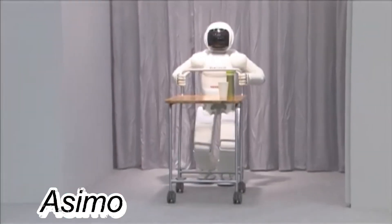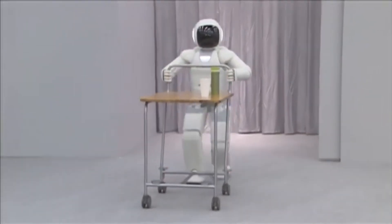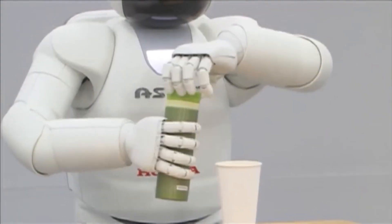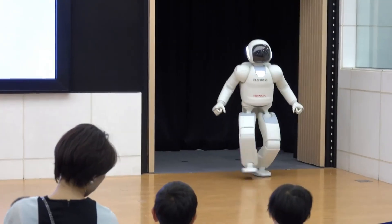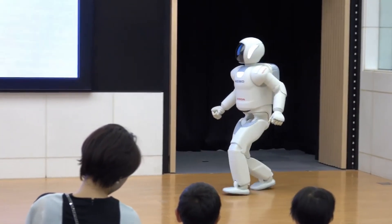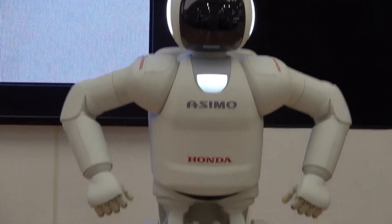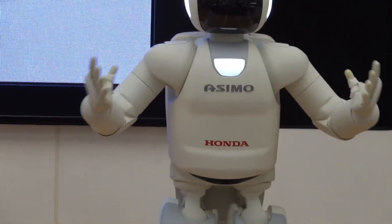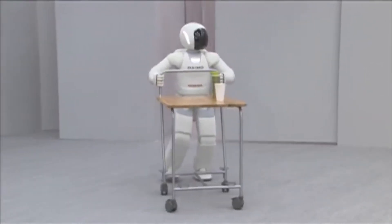Asimo, Honda's humanoid robot, was designed to be a versatile assistant to humans. Standing 130 centimeters tall and weighing 54 kilograms, it's made from a magnesium alloy frame with a plastic resin covering. Its elegant design accommodates 26 DC and brushless DC motors, enabling accurate movements across its 57 degrees of freedom.